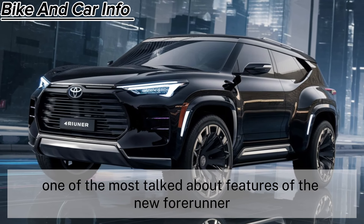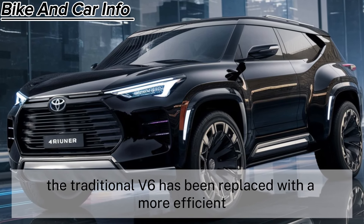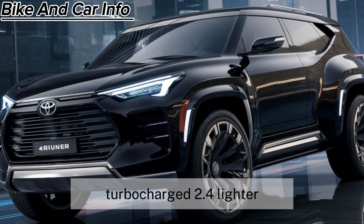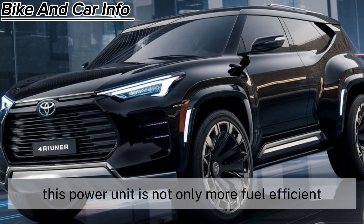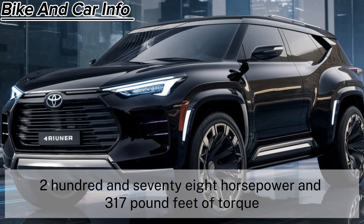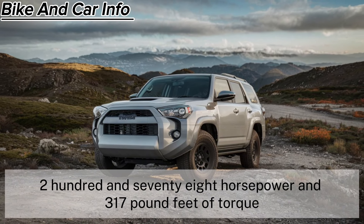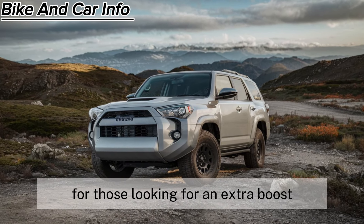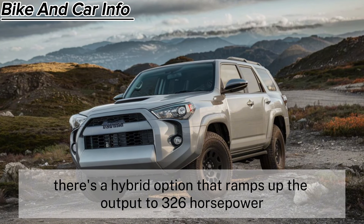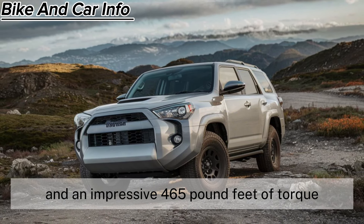One of the most talked-about features of the new 4Runner is its powertrain. The traditional V6 has been replaced with a more efficient turbocharged 2.4-liter engine. This power unit is not only more fuel-efficient, but also packs a punch with 278 horsepower and 317 pound-feet of torque. For those looking for an extra boost, there's a hybrid option that ramps up the output to 326 horsepower and an impressive 465 pound-feet of torque.